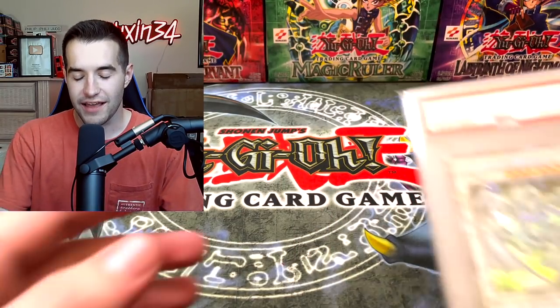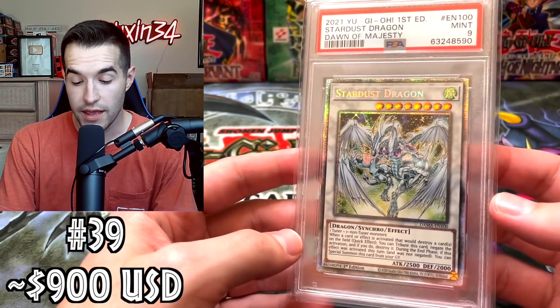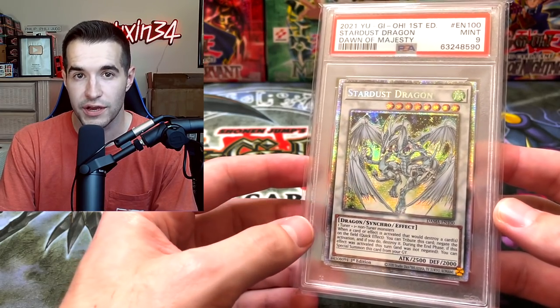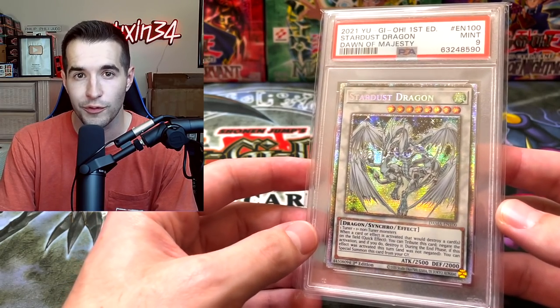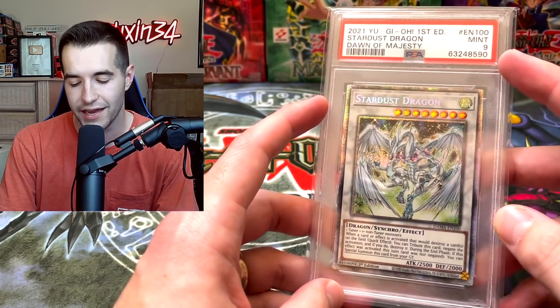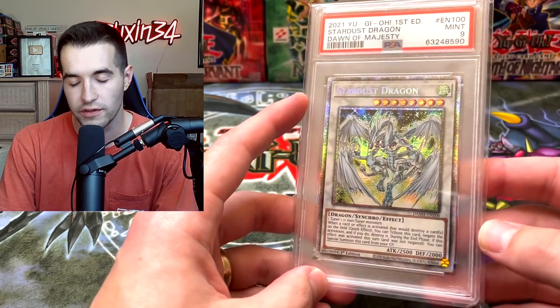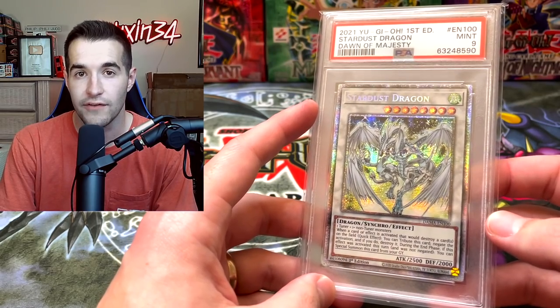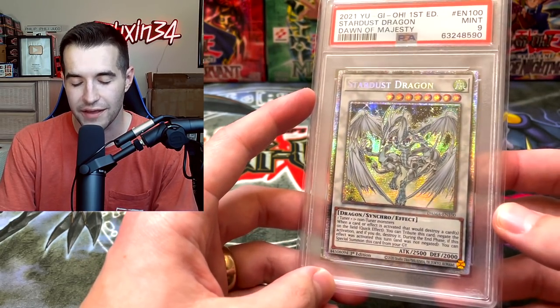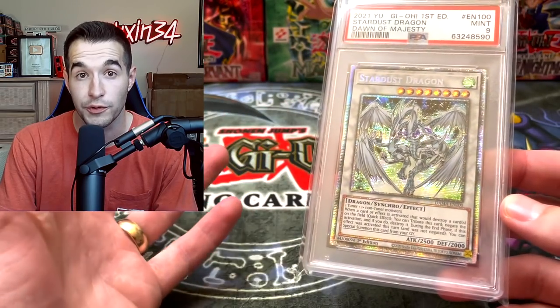Next up, this one I think sold for like $900 on eBay, so it's a new card. Even though it's new, the pull rates on these things are crazy — you guys remember how many boxes we opened? 133 boxes just to pull this thing, so maybe the price is warranted. However, it's only a 9 — 10s are going to go for a lot more. This being a PSA 9 definitely hurts the value. I think it's around $900, which is still a lot for a new card.